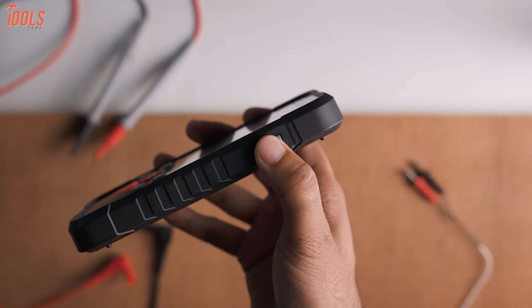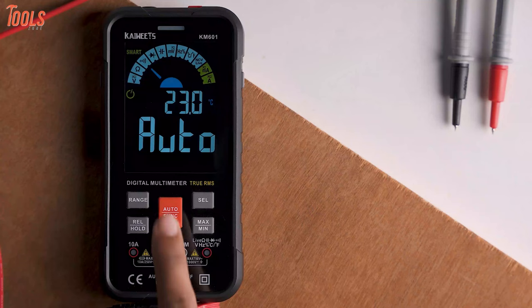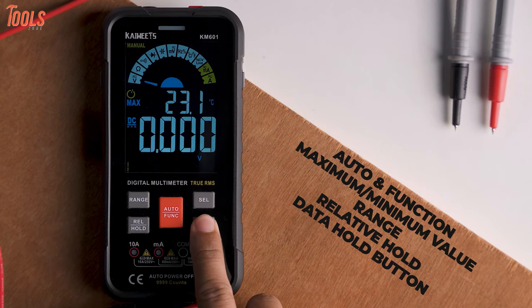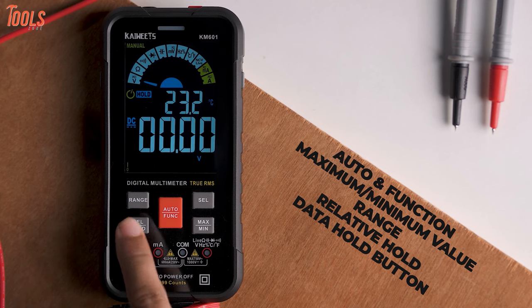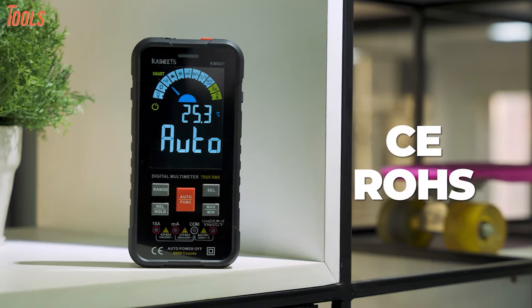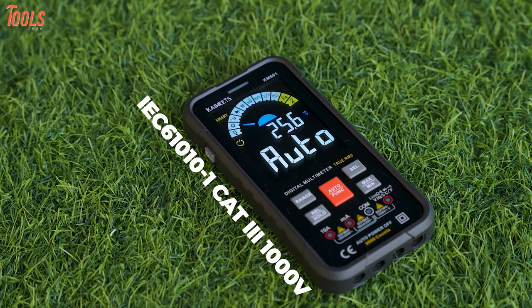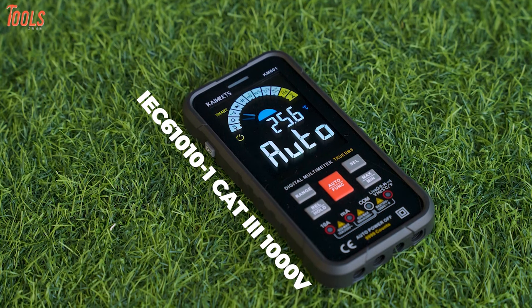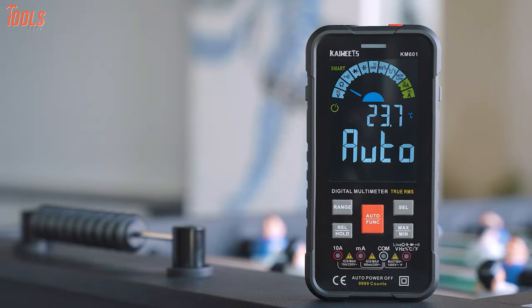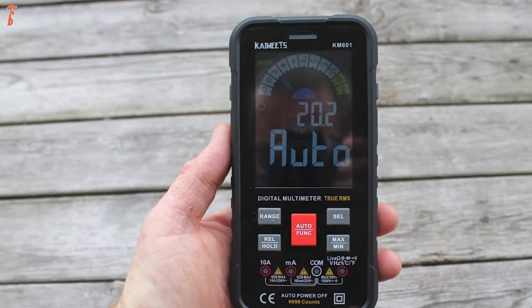There's a power button on the top, an auto power off button on the right side, and a flashlight button on the left side of the device. You'll also get several buttons like auto and function, maximum minimum value, range, relative hold, and data hold button to operate it easily and have reliable results. This multimeter is certified with CE and ROHS and is designed to strictly comply with IEC 610-10-1 CAT-3 1000V and CAT-4 600V overvoltage safety standards. In short, the Kiwitz KM601 is a great smart multimeter for taking electricity measurements.